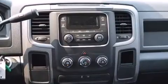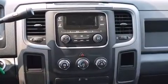Audio features include a CD player with AM-FM radio and six speakers, providing excellent sound throughout the cabin.